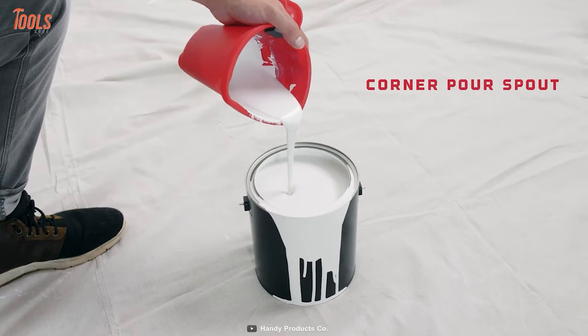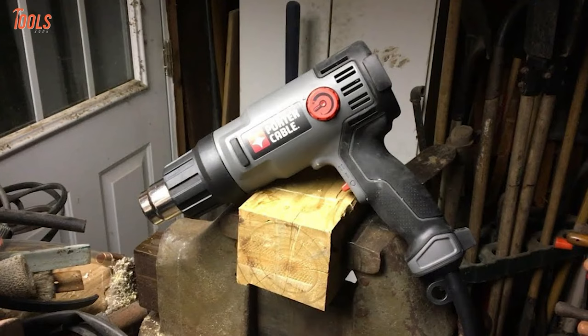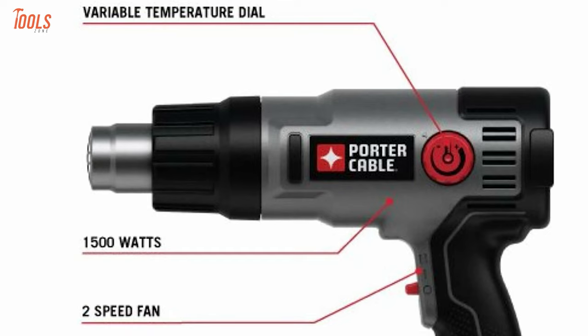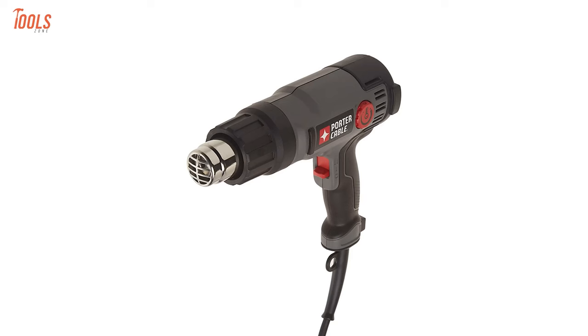Get yourself familiar with the Porter Cable PC-1500HG Heat Gun to have a perfect surface before starting the paint job. This heat gun can deliver high heat flow to remove old paint in a matter of time. Equipped with a 1500-watt powered heating coil and high-speed fan, it can produce massive heat. Having two speed selectors and a temperature dial, you can adjust the temperature according to your surface materials. With a sturdy long cord, integrated hands-free stand, and lightweight design, the Porter Cable heat gun is valid for painting and other tasks.